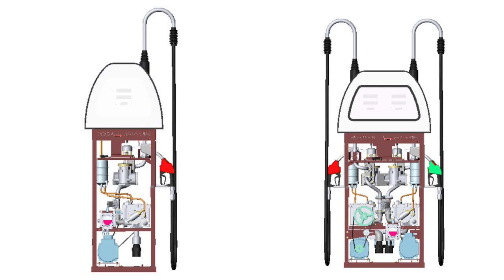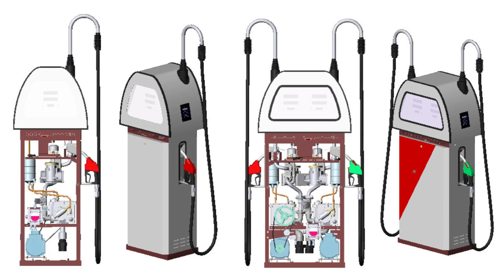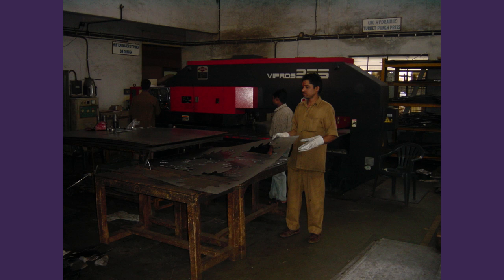We used computer-aided design a lot and achieved very high accuracies and very high modular design. Once you make this structure, you could fit a single pump and a double pump also. The advantage is fewer parts. Midco was getting components from vendors, so it makes sense to have modular construction where you can use the same components again and again.